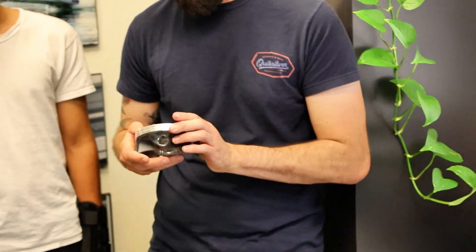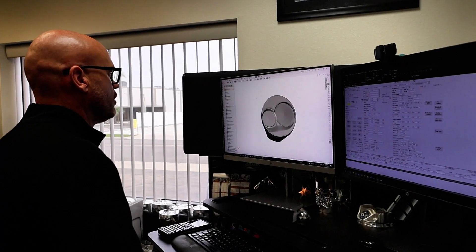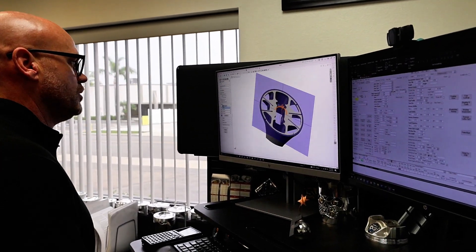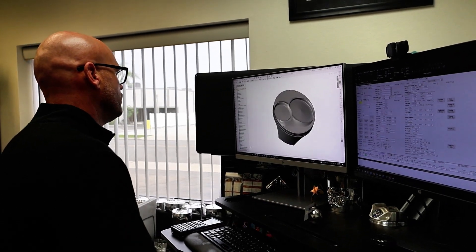It's an NHRA pro-stock type part there. With the software, you have the ability to cut the part up and look at it and analyze it in whatever degree you want.